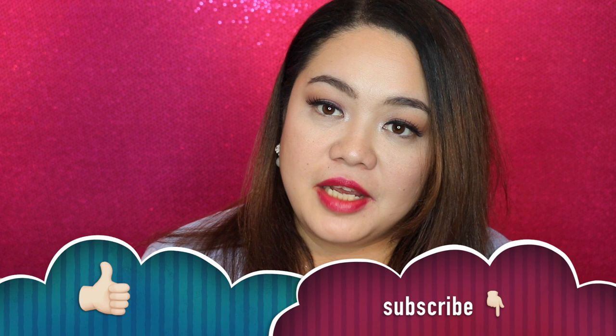Without further ado, before I continue my video, I would like to let you know — if you're new to my channel, please do not forget to subscribe and give me a thumbs up. That'll be great. So we shall continue right now.